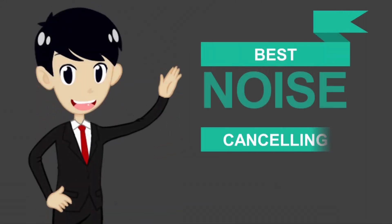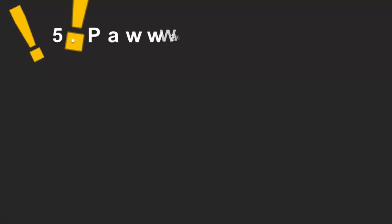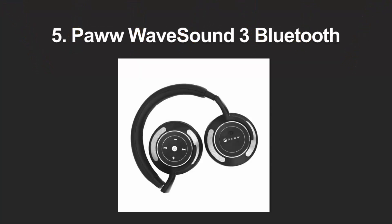Here we present the five best noise cancelling headphones. Let's get started with the list.